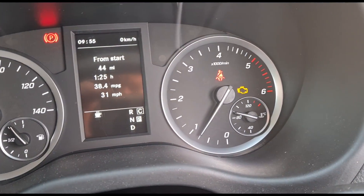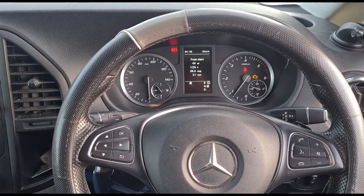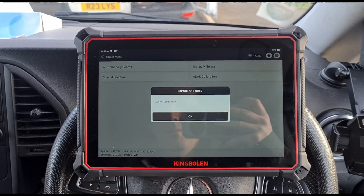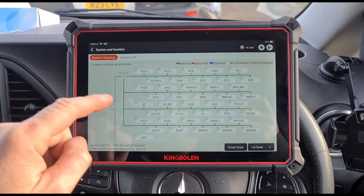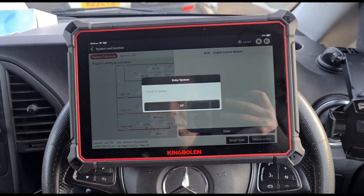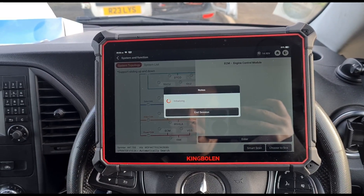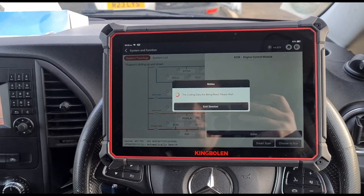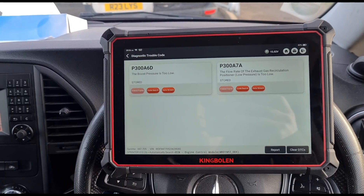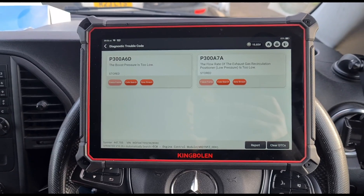Inside we have the engine management light on, and it's had seven or eight different repairs to try and resolve it but no luck yet. So let's see if we can find out what's going on. I'm going to do an automatic search — a diagnostic scan — and we're going to look at the engine codes.